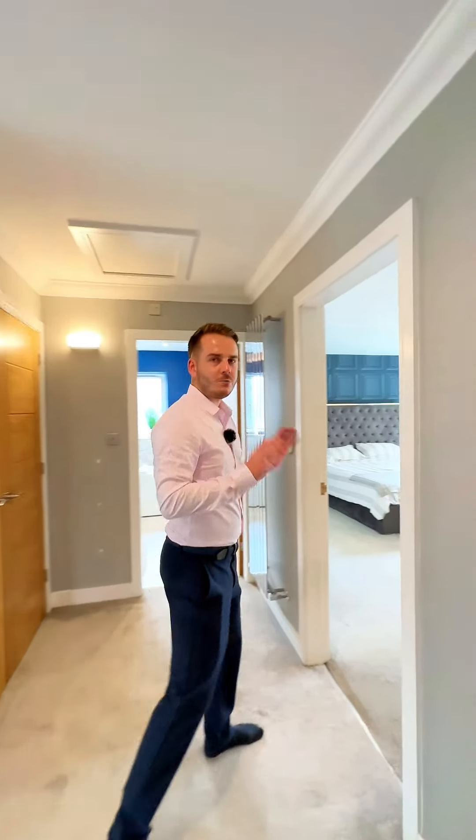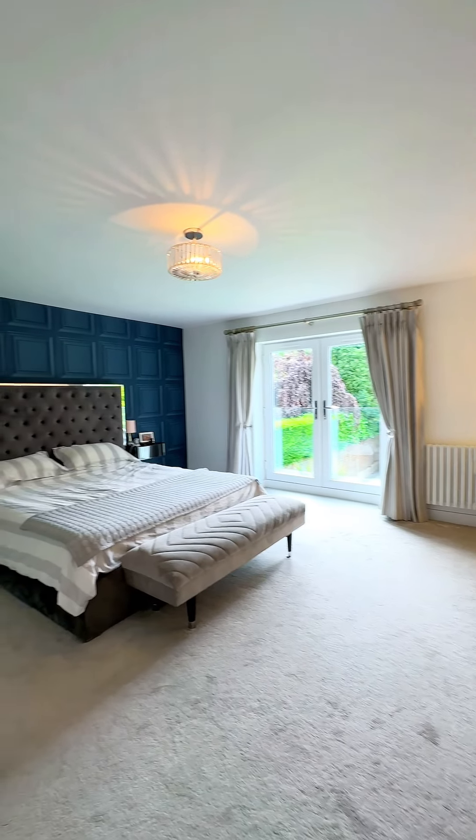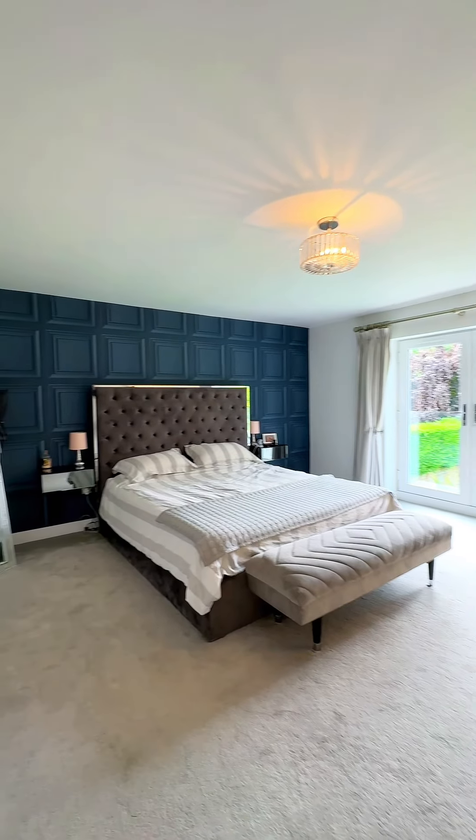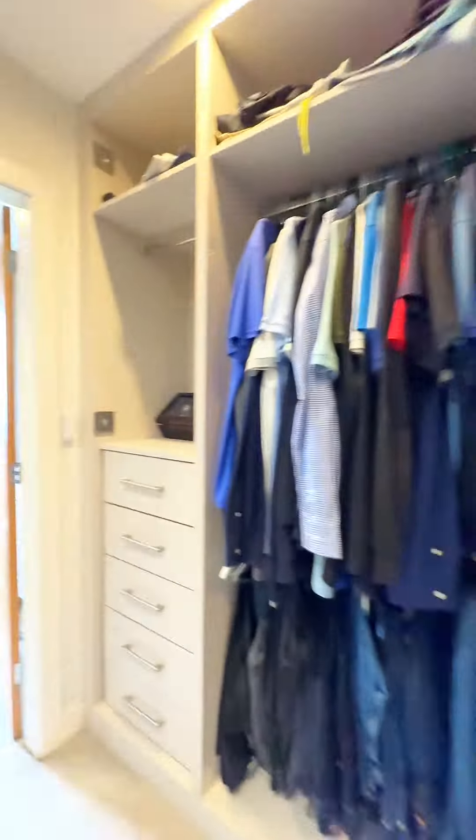To the first floor there are five double bedrooms. We'll go straight through to the principal bedroom, which is a large double. It benefits from a Juliet balcony overlooking the rear garden, and also a dressing room and an ensuite bathroom.